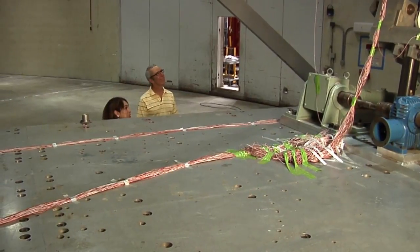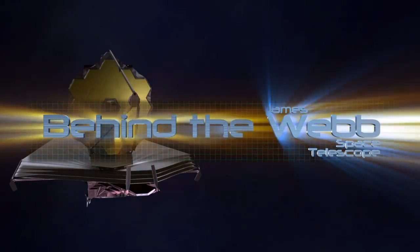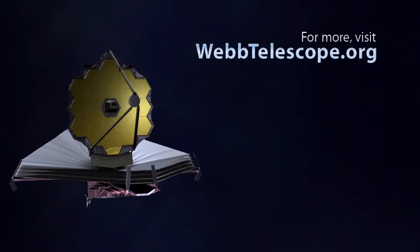Thanks Eric for showing us how the James Webb Space Telescope program is using the centrifuge. My pleasure. Now you can see how a virtual spin around the block will help make sure the James Webb Space Telescope withstands the forces and stresses during launch. Thanks for joining us for another edition of Behind the Web. We'll see you guys soon.